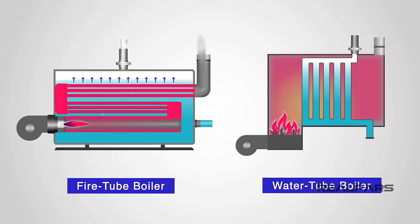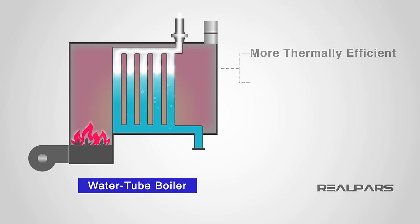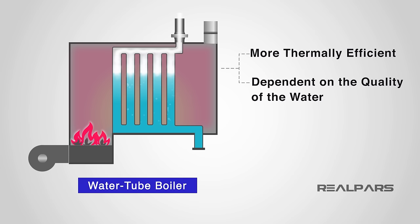Now that we've covered the fire tube boiler, let's have a look at a water tube boiler. The design is fairly similar to a fire tube boiler, but instead of the furnace heating fire tubes to heat water in a tank, the furnace heats water tubes inside the furnace. A fuel source is burned in the furnace, causing the water tubes inside to heat up. When the water is boiled, steam is generated and moved downstream. A water tube boiler is more thermally efficient than a fire tube boiler, but they are more complex to construct, and the quality of the water can be a limiting factor. The water may need filtering to operate most effectively.